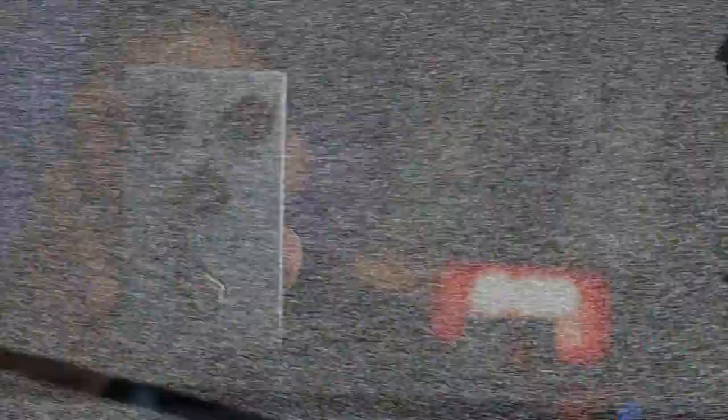Why they mean something to me other than just the sound. Because sound, believe it or not, is not always the most important thing when it comes to owning and buying pedals. I really think how the pedal makes you feel, and what's going on in your life around the purchase of the pedal, is a really important part of owning pedals.